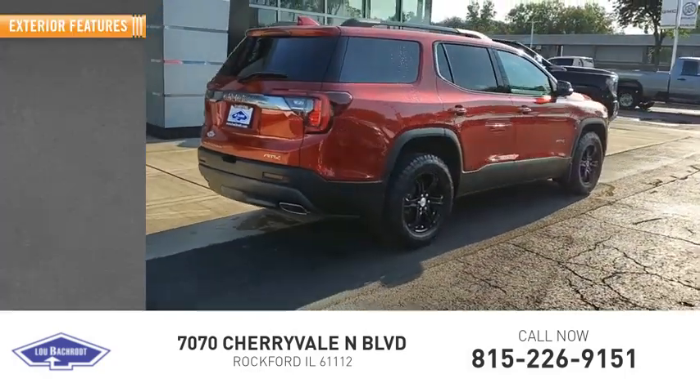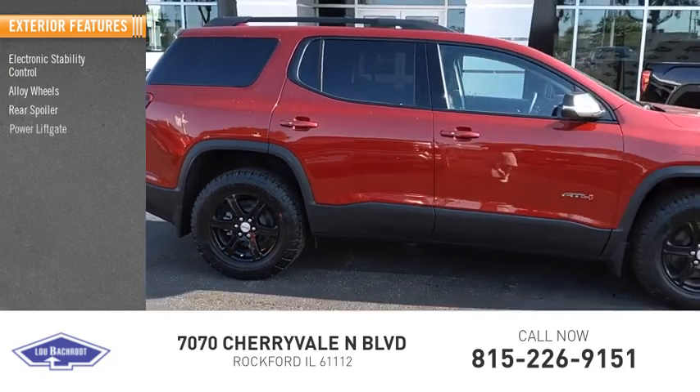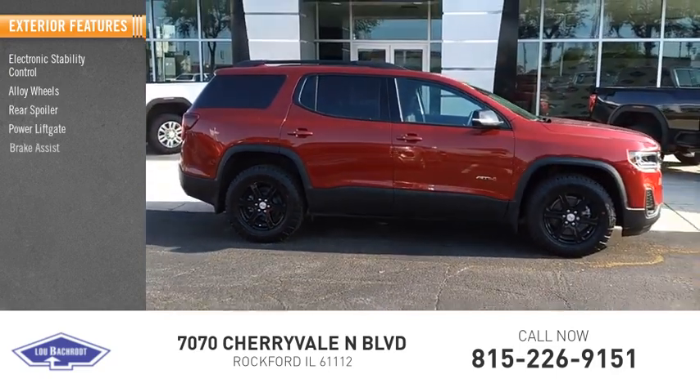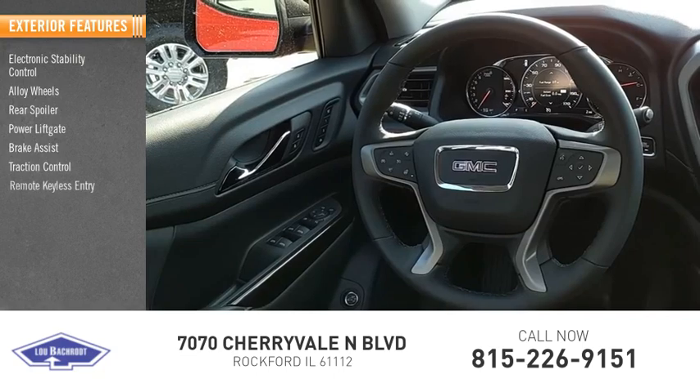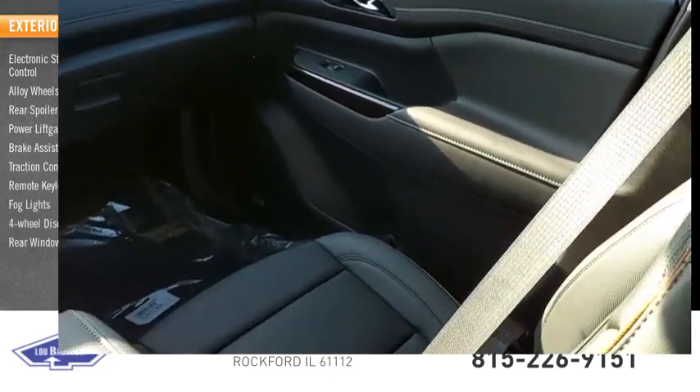Here are some of this vehicle's great options: electronic stability control, alloy wheels, rear spoiler, power liftgate, brake assist, traction control, remote keyless entry, fog lights, four-wheel disc brakes, rear window defroster.